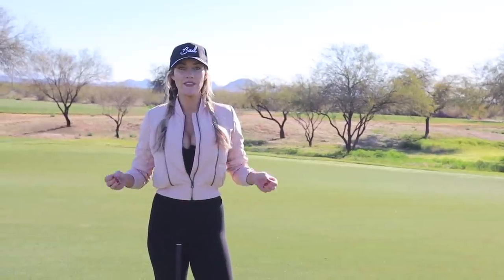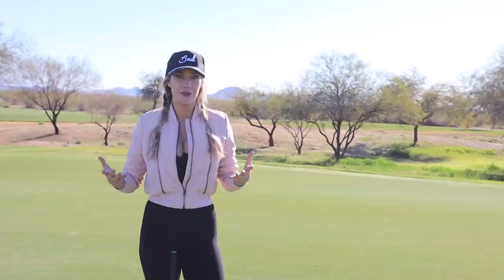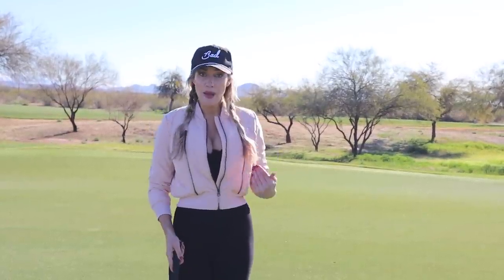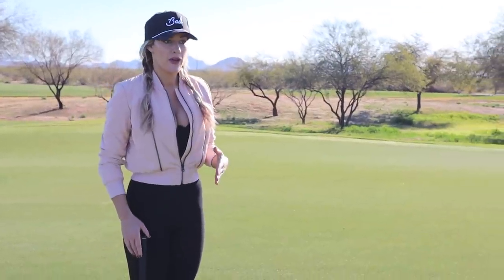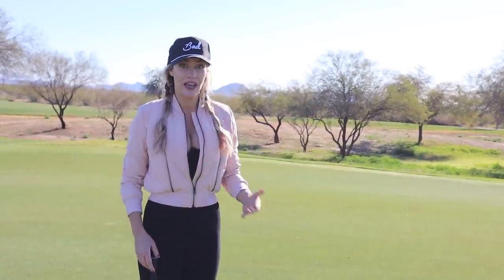Having a good putting routine is so important to being a better putter. Golf is mental — especially with putting — and if you don't have a consistent routine, especially under pressure, your putting breaks down and you start to get negative thoughts in your head. This is my putting routine. I've done it this way from junior golf to college golf to professional, and I haven't changed it.